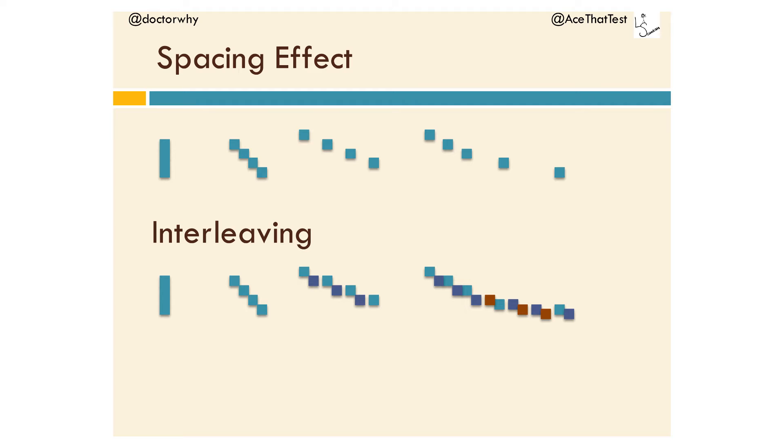The retrieval practice effect has gained a lot of popularity amongst teachers in the UK, not so much in the US. The spacing effect — I've tried to represent it with little boxes going from left to right, from no spacing at all, to a little bit of spacing, to a little more spacing, and then at the end what's called expanded spacing: first a smaller gap and then a bigger one. That's the ideal.